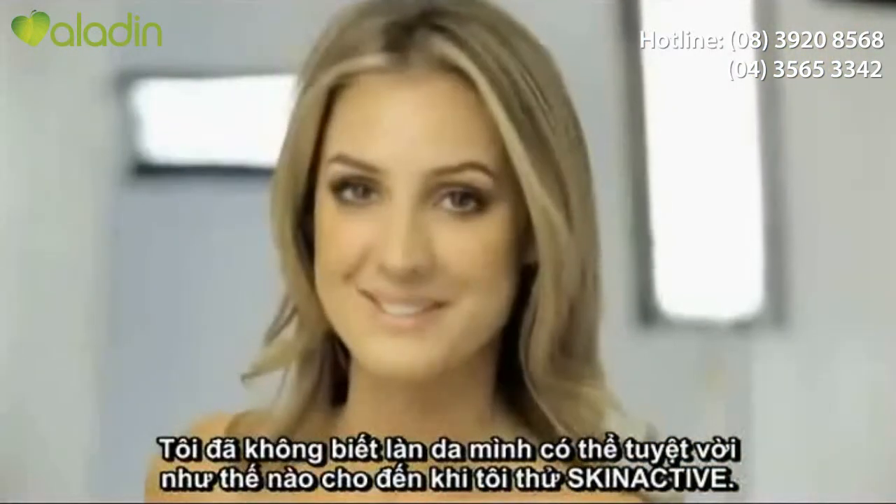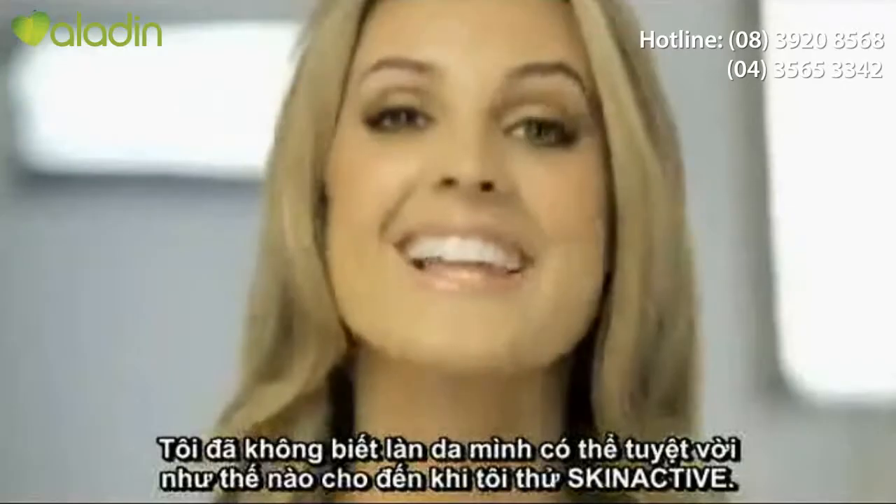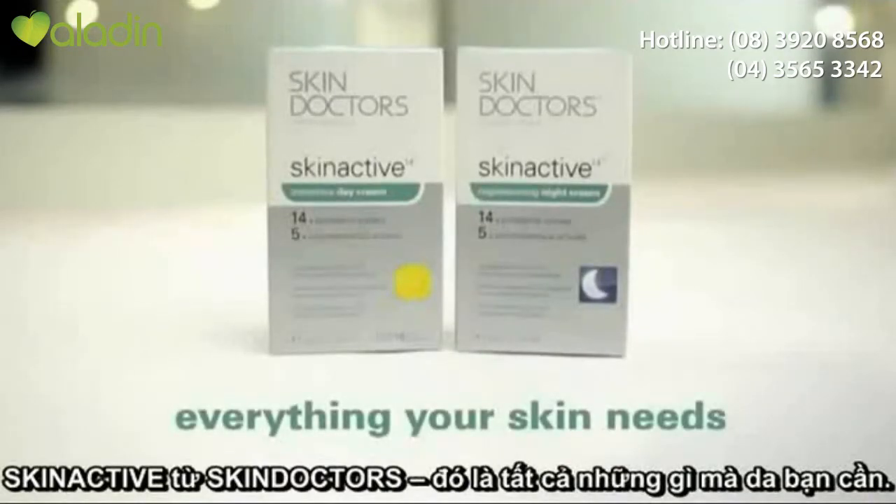I didn't know how great my skin could be until I tried Skin Active. I love it. Skin Active from Skin Doctors. It's everything your skin needs.